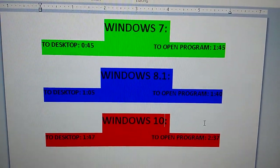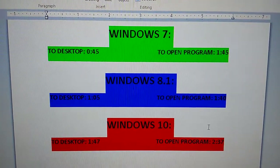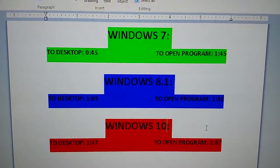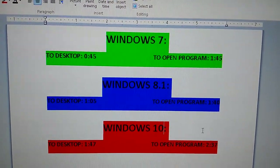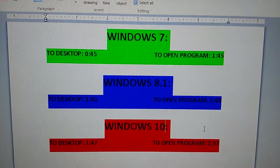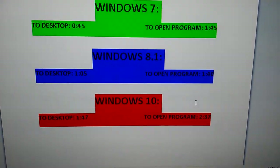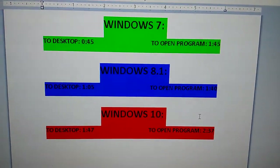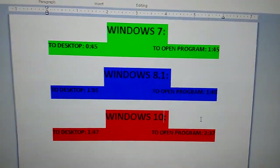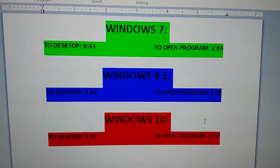A lot of people are still having issues with speed as far as Windows 10 goes, and that has to do with the fact that Windows 10 is just not great — a couple cool features, but if you were to put Windows 7 or Windows 8.1 on your computer, get rid of Windows 10, you would see a dramatic difference in speed. This was more just an informative video — I like doing this kind of stuff.